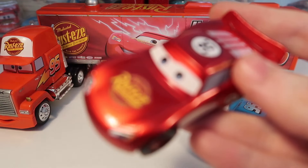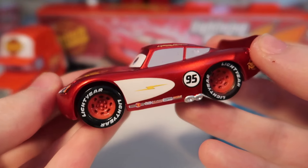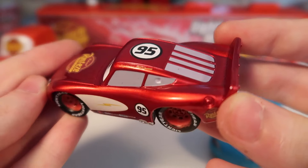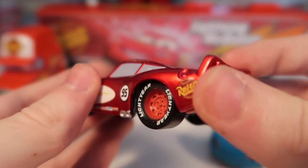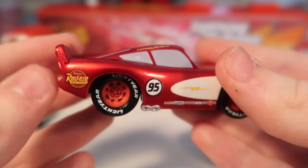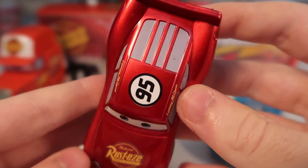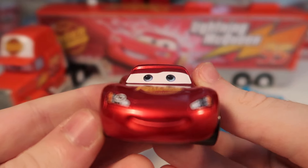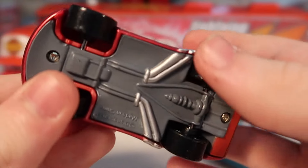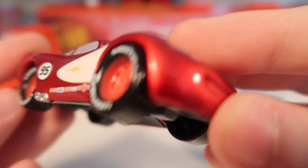Let's take a look at Radiator Springs Lightning McQueen. As you can see, he has this really nice metallic or Ransburg red paint — it looks really awesome on this one, and to me it really matches the color of how he looked in the movie. It also has gray windows, which is quite uncommon, at least with Mattel cars. However, these are Disney Store cars, and on the base it says Disney Pixar, made in China.